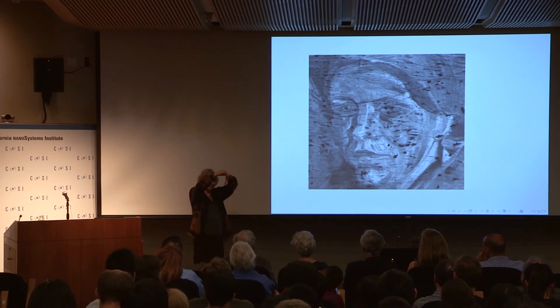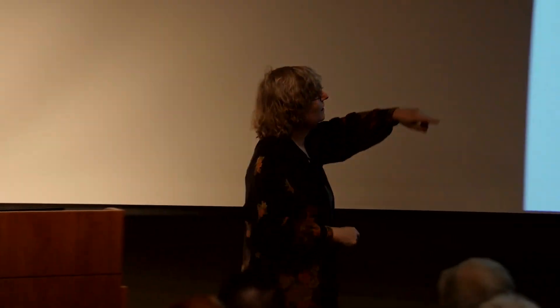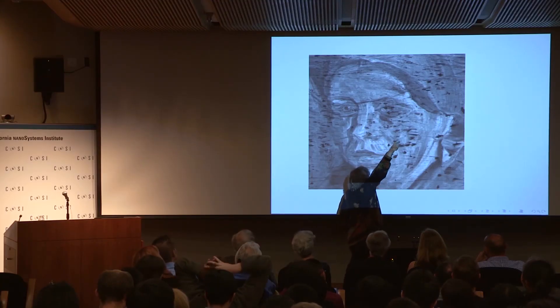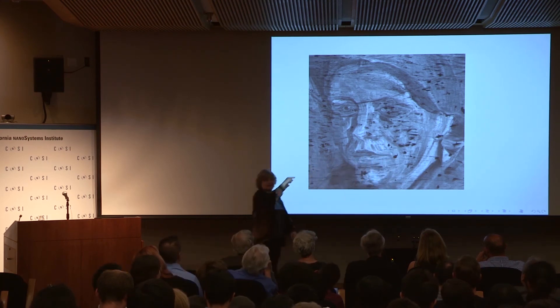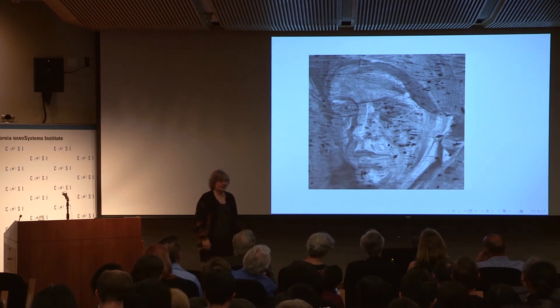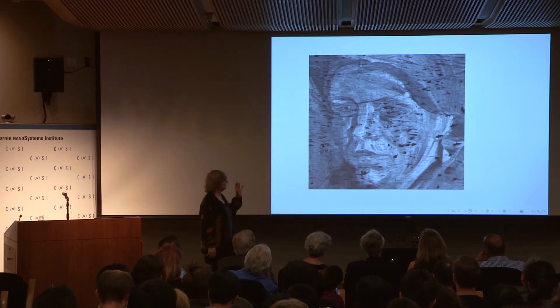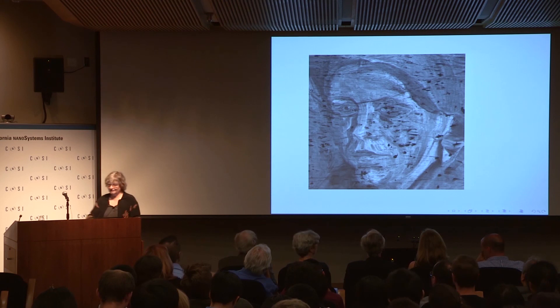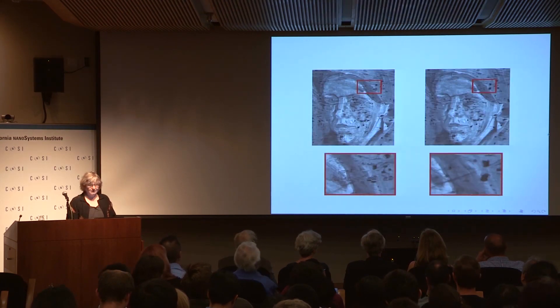Those black spots are because there was a lot of impasto on the top painting and the X-rays hadn't penetrated, giving no data there. And then there is this funny region — if you follow my finger, there on top you see these zigzag patterns in the image. That was a data acquisition problem.